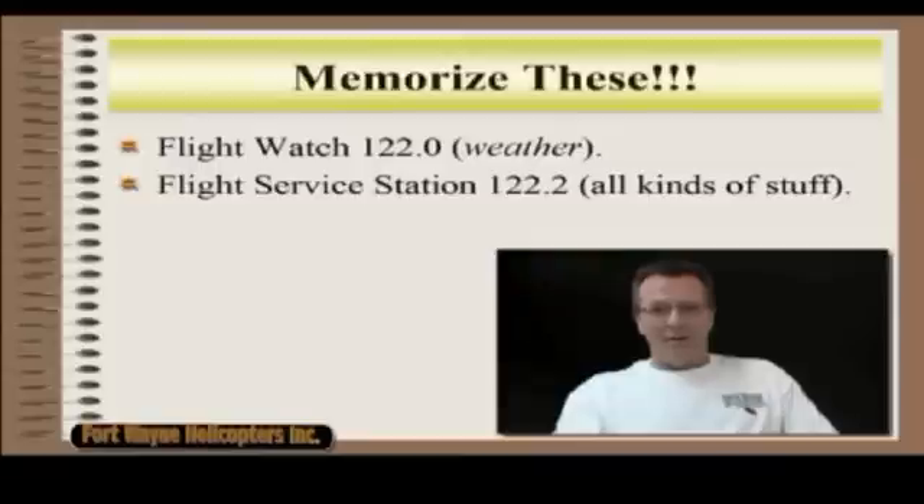Everybody messes these up. I don't know why. It's very easy to mix up these two, forget them, and I'm amazed at the amount of people — especially out on checkrides — when you ask them this question: What can you get from FlightWatch? What can you get from FlightService? Very common to mess these up. So commit these to memory. You need to know them.